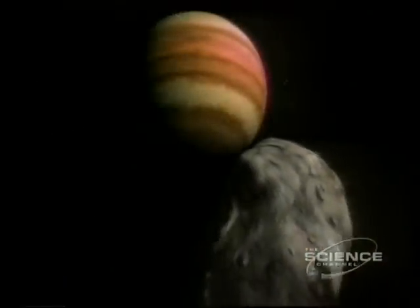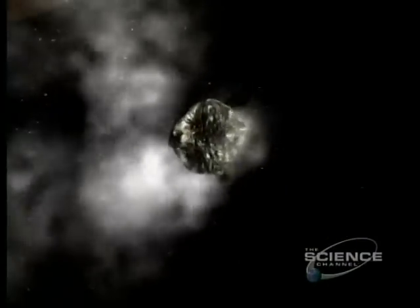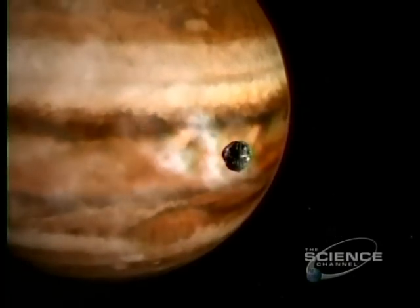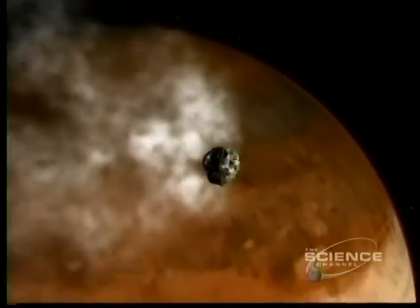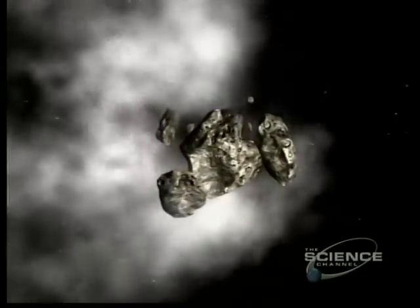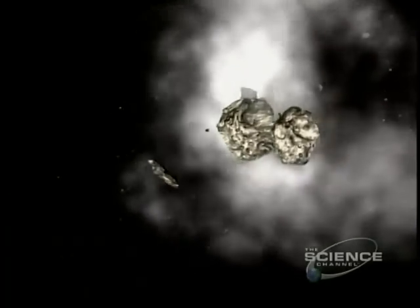Where comets are concerned, Jupiter is like a vacuum cleaner. A comet on a journey from the fringes of the solar system swings a little too close and is captured by Jupiter's gravity. Subject to forces hundreds of times greater than the pull of the Moon on Earth's ocean tides, the comet fragments. It's July 1994, and more than 20 pieces of comet Shoemaker-Levy 9 plunge towards Jupiter.